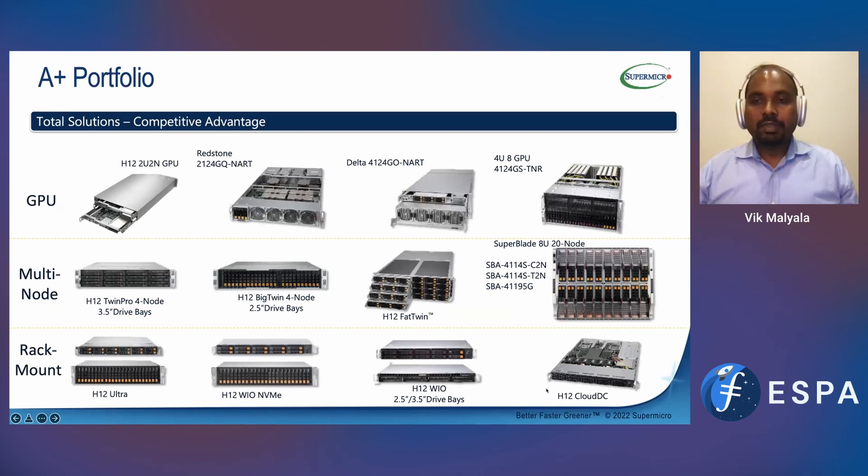I'm primarily focusing on the product portfolio we have developed based on AMD, mainly because in the last few years AMD has changed the game by bringing a lot more processor cores and high performance. They were the first to bring PCIe Gen 4 into the market. Because of that, certain platforms can take much better advantage of it. I will get into the details as to why I'm talking about AMD currently.